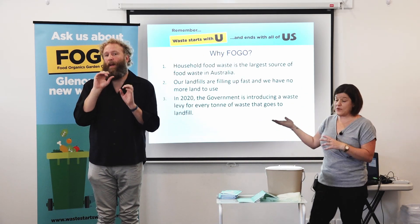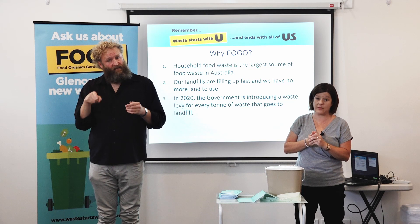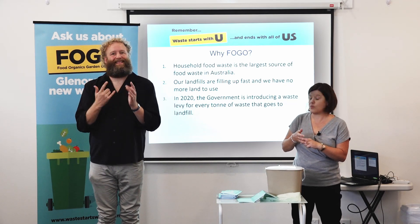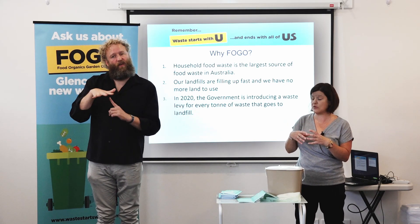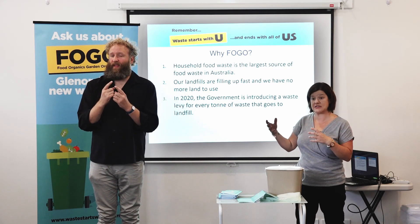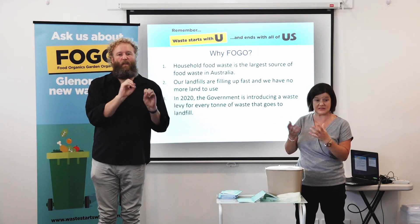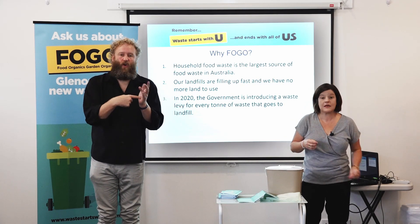The reason Council is introducing a FOGO service is because currently in Australia it's a requirement that we landfill all household waste. Our landfill is filling up very fast. We've had to make a decision for our environment, and we've decided to take all the organic material — which makes up about 60% of a household waste bin — and turn it into something to create a circular economy. Instead of just burying food and garden organics in landfill and having it rot, because it doesn't break down in that environment...